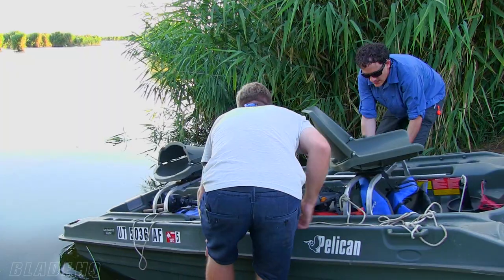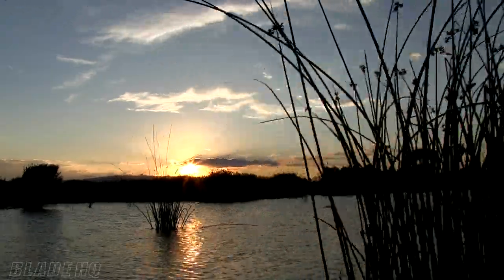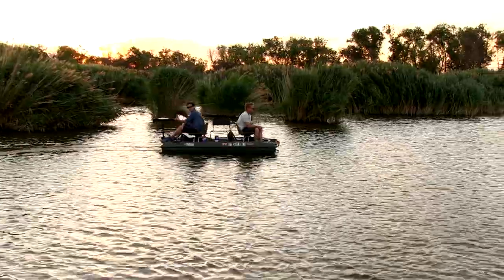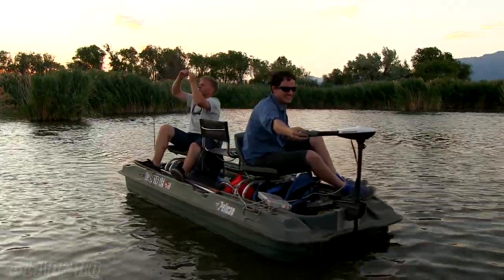I generally always have a knife on me, whether I'm at work, whether I'm at home, especially when I'm out in the outdoors like I am today. Fishing — there are some opportunities to use a knife. If you're cutting up fish, it's a great chance to test out your knives.